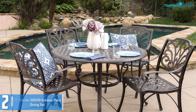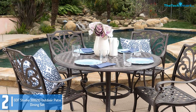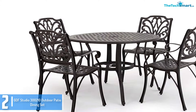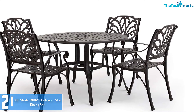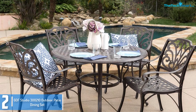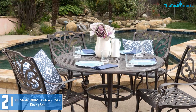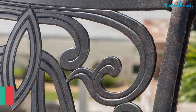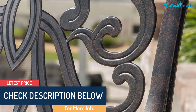At number 2, we have the GDF Studio 300,210 Outdoor Patio Dining Set. It comes with 4 chairs and 1 dining table. This patio dining set features long-lasting, powder-coated aluminum frames that make it not only look outstanding but also last for long. It is not easily affected by any weather condition and can withstand any weather while still preserving its beauty. In addition, this outdoor patio dining set is quick and easy to assemble. The dining table also features a space for an umbrella, so you can easily shield your friends and family from harsh rain or sun while still enjoying your outdoor space.